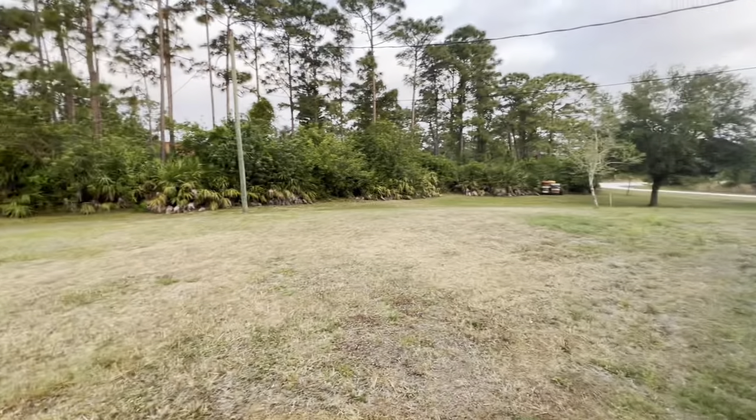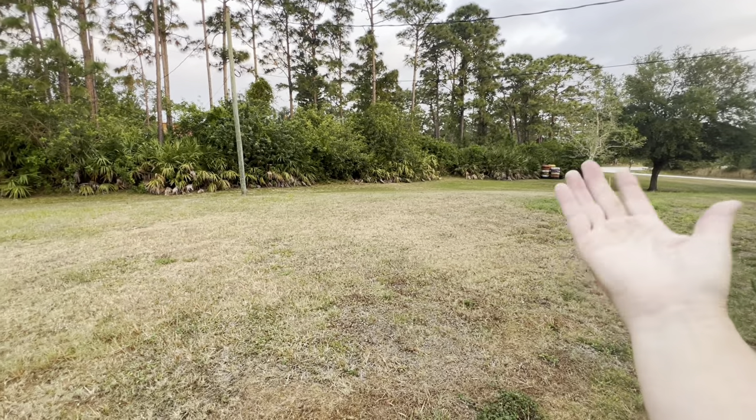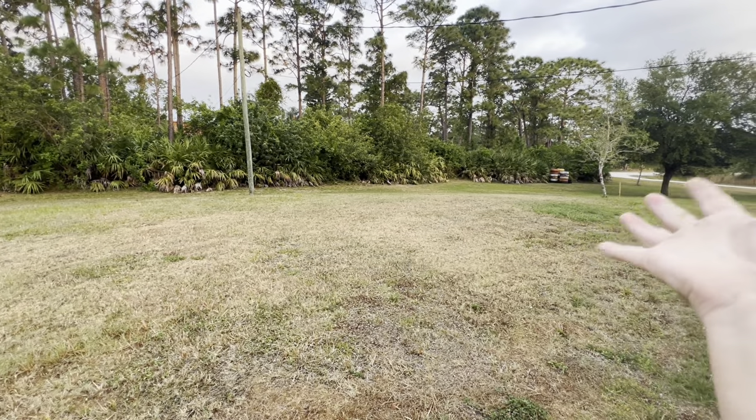My grass is looking dead, but this is Bahia grass — it's drought tolerant and it will come right back. I watered the front just because I was tired of looking at it. It's mid-April and still really had no substantial rain whatsoever. It's nuts.